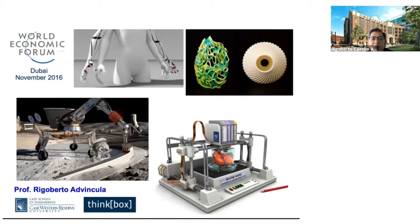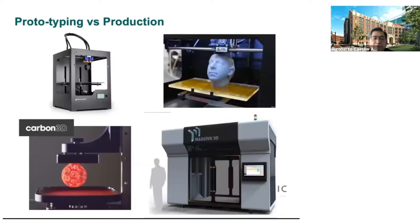Today, 3D printing is becoming mainstream in terms of rapid prototyping, tooling, and limited manufacturing of high performance materials and design. Today you can actually buy your own 3D printer for less than $200, probably an FDM type or fused deposition modeling printer.